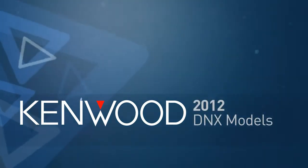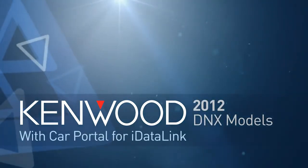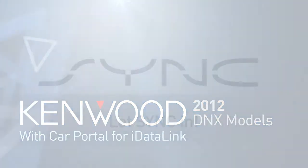Kenwood 2012 DNX Models with Car Portal for iDataLink. Let Sync In.